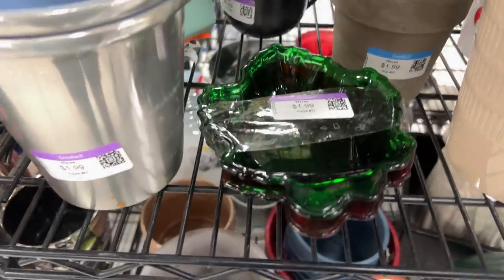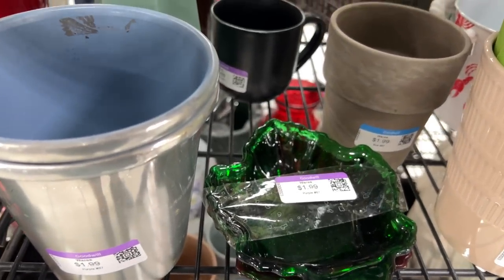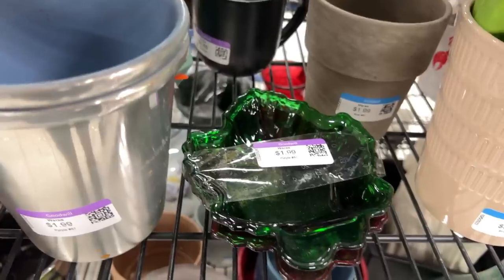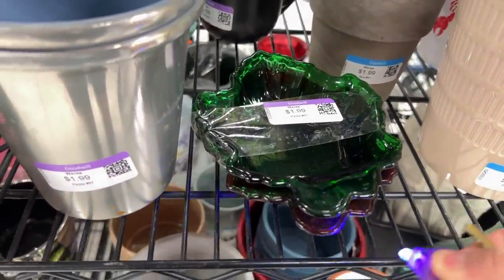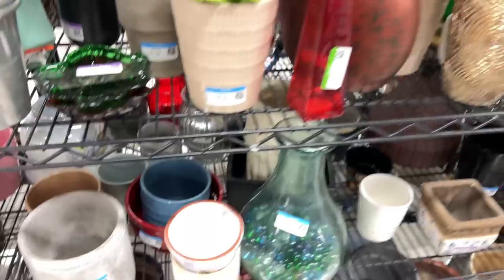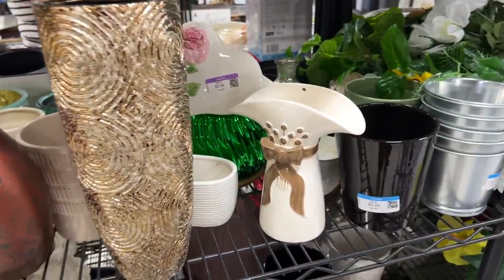Look at this green glass here. Let's take a look and get out my trusty black light. Nope — does not glow. Always worth giving it a try. One of these days. Nothing here either.